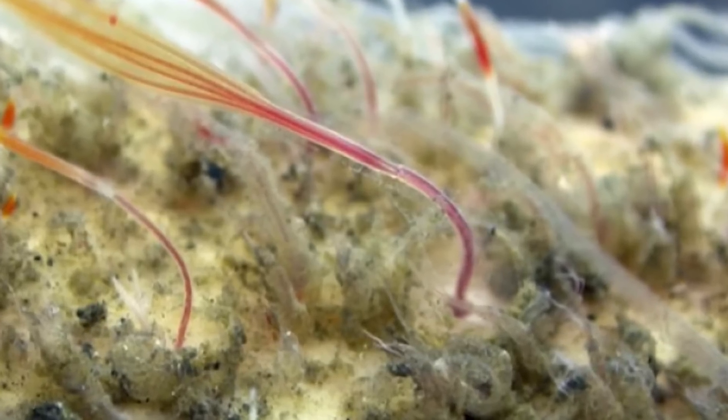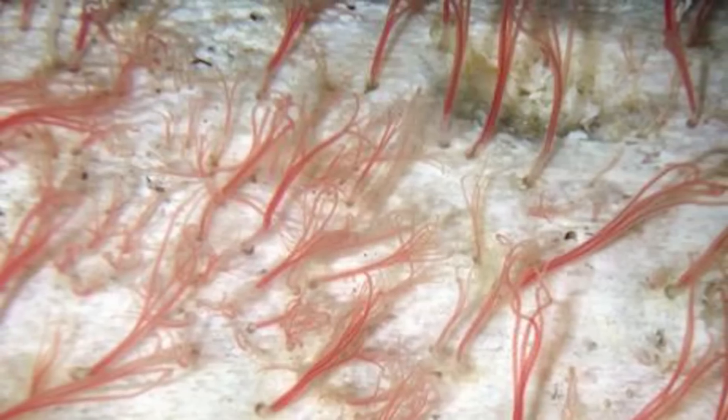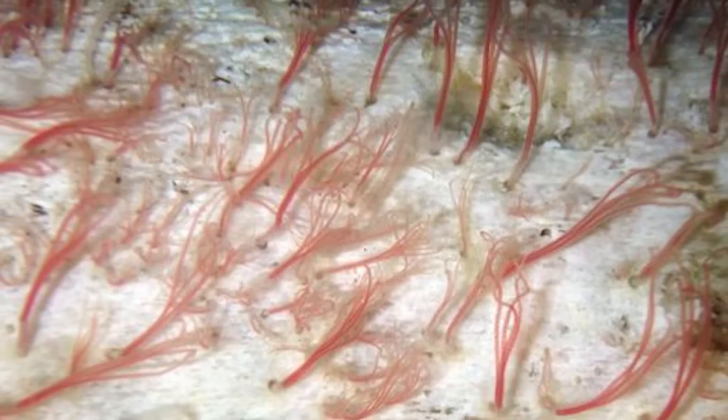They either digest the bacteria somehow, or there is some sort of process where the nutrients get transferred. While when they were first found they were chowing down on whale bones, zombie worms are happy to eat any kind of bones they can come across. They've actually been observed making a meal out of non-aquatic animal bones that somehow ended up in the deep sea.